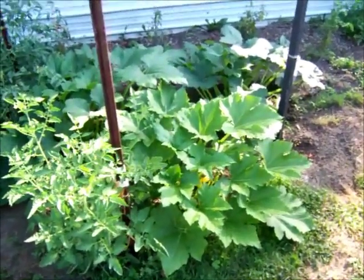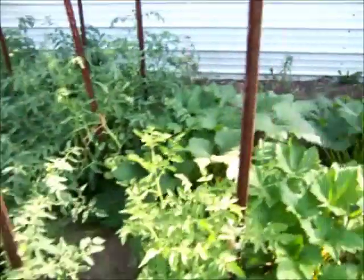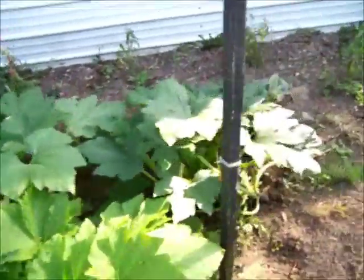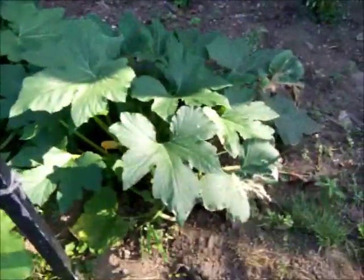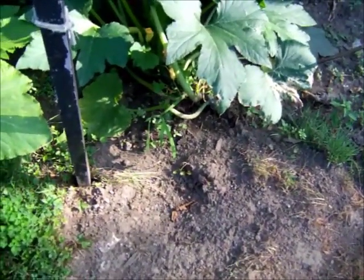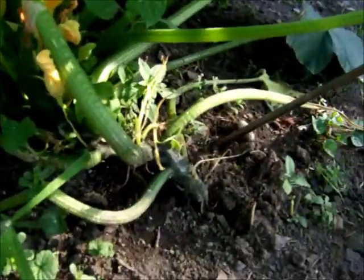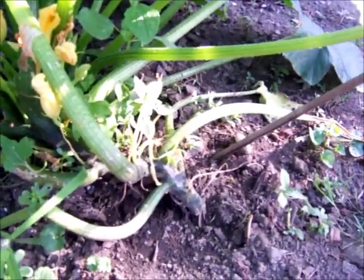We've got squash plants, yellow squash. I've got a bunch of different kinds of tomatoes here. And then the other day I made that video and I got stung pretty good. If you can see where I dug out here, that's where I was digging around trying to find out where the bees' nest was. Eventually it turned out to be right up in there at the base of my plant.